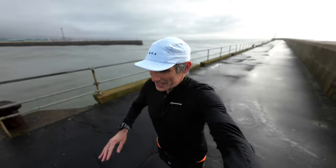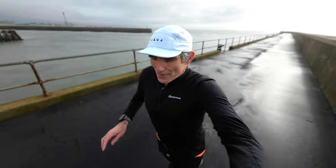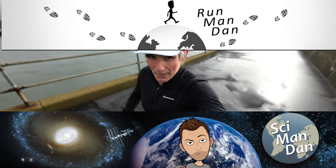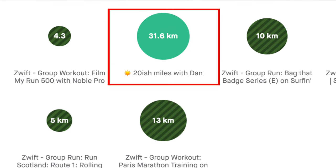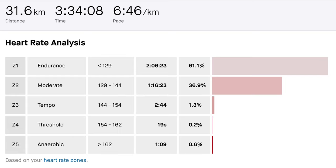Wednesday was a really tough day. I spent the morning with my friend Dan from the SciManDan channel and the RunManDan channel, and we did 20 miles all the way along the South Downs Way. That was pretty tough, and it was my first 20 mile run of this training block.